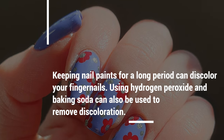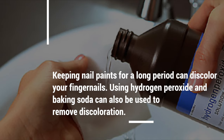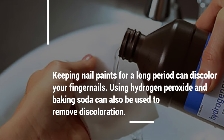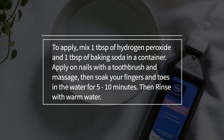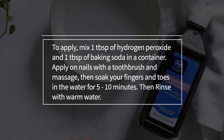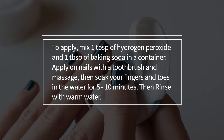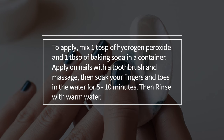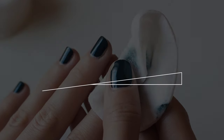4. Nails. Keeping nail paints for a long period can discolor your fingernails. Using hydrogen peroxide and baking soda can also be used to remove discoloration. To apply, mix 1 tablespoon of hydrogen peroxide and 1 tablespoon of baking soda in a container. Apply on nails with a toothbrush and massage, then soak your fingers and toes in the water for 5 to 10 minutes, then rinse with warm water.